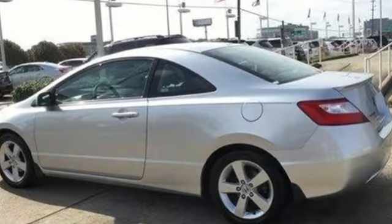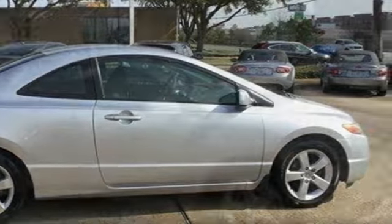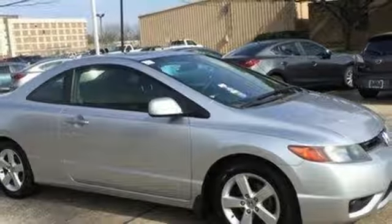Every time you get into this Civic, you'll know you're driving a safe, dependable car that causes minimal damage to the environment and will provide years of faithful service.